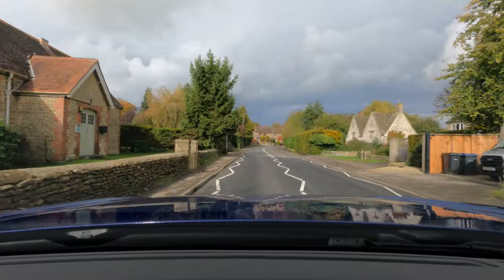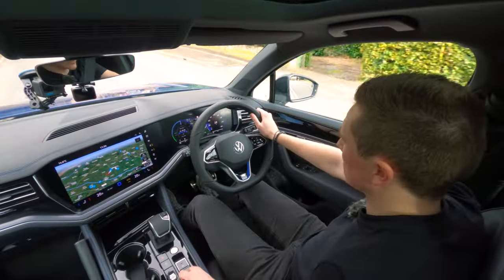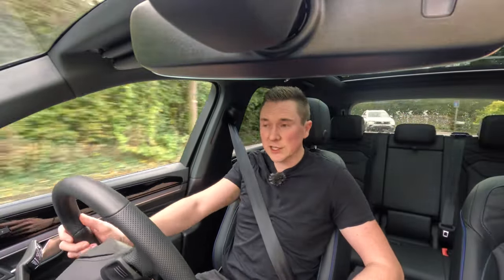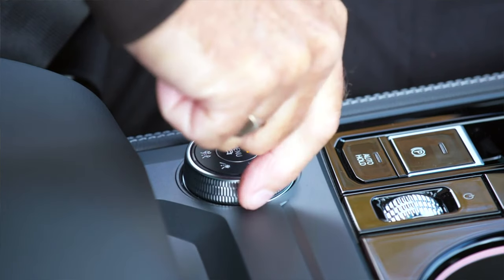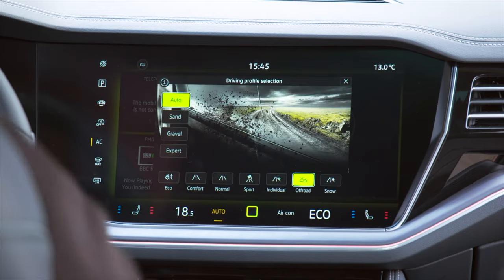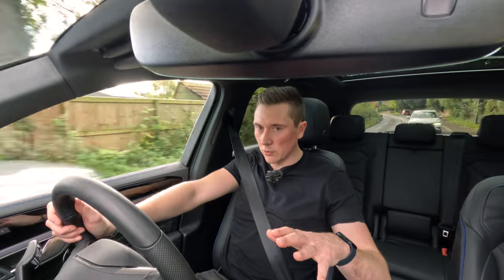There's a specialised switch just down here, and because it's an SUV you might want to do some off-roading, or it could be slippery conditions, or you might need to change different drive mode settings — it's all conveniently located just down here. You can flick it around to control comfort mode, sport mode, off-road modes, snow modes, eco modes — you name it, all sorts.